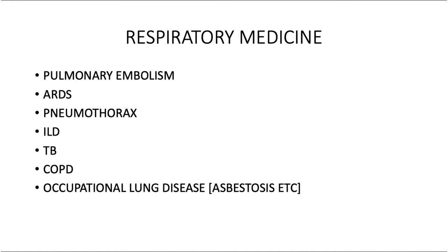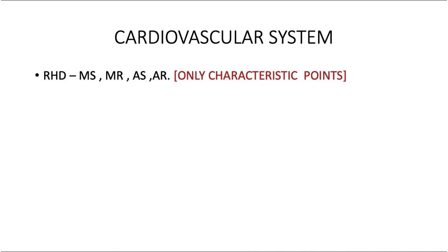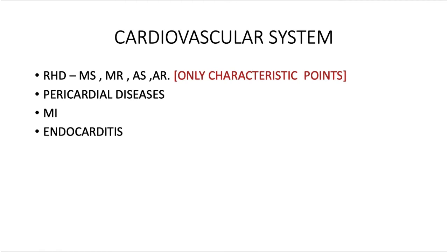For cardiovascular system: rheumatic heart disease, mitral stenosis, mitral regurgitation — but you don't have to study everything, only the characteristic points that define the condition and differentiate it from others, such as what differentiates MS from AS or MR from AS. Next are pericardial diseases — very important, must know. And infective endocarditis is very important: know the vegetations, the image-based question on where they appear — above the flap or on the flap.